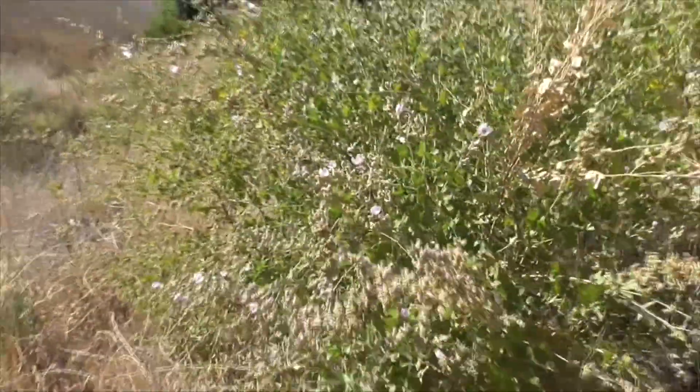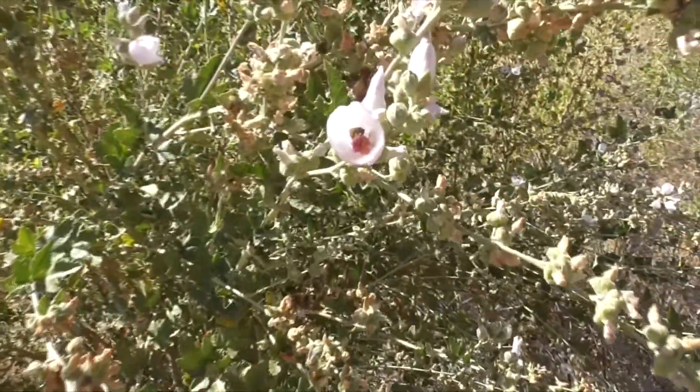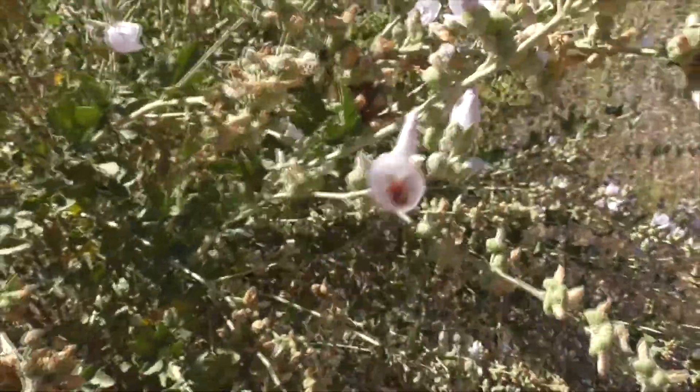This plant here can grow up to 16 feet high. It is native to Southern California down to Baja. It's common in our chaparral coastal sage communities. It's a great pollinator — perfect for bees, hummingbirds, and butterflies. And one plant can have thousands of individual flowers.